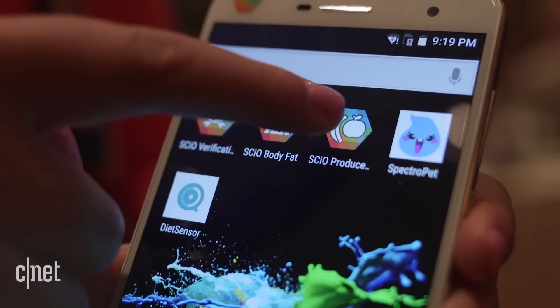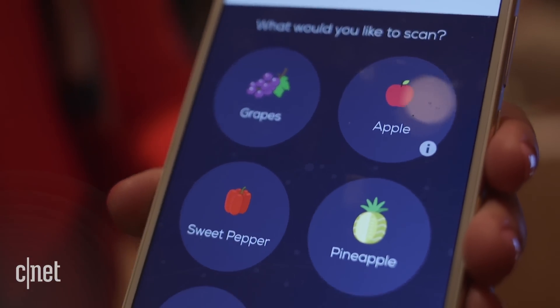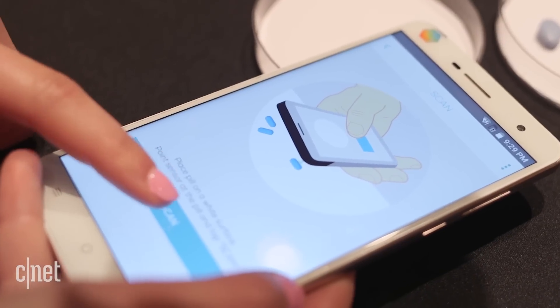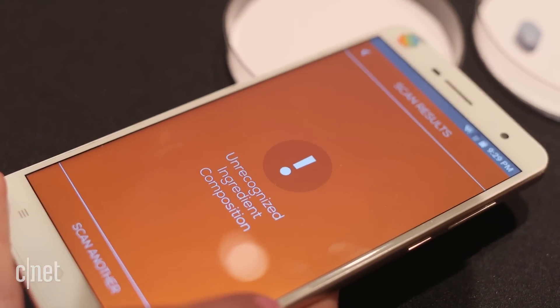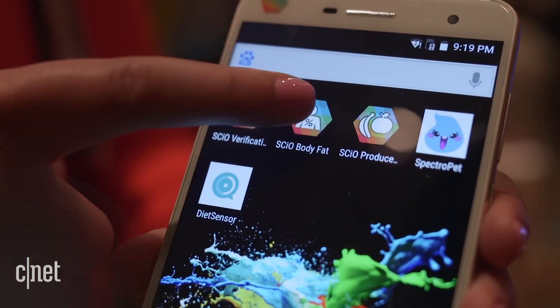There are three apps that come on the phone. You can either look at produce, you can look at the composition of medicines to work out if something is real or something is fake, and you can also use a body fat analysis tool.